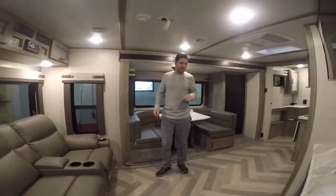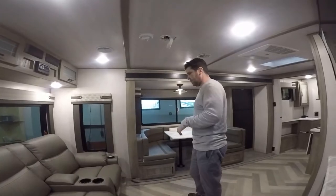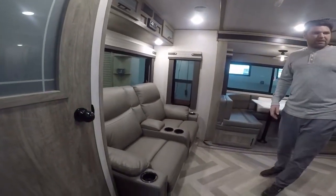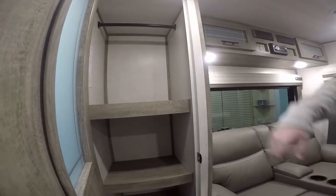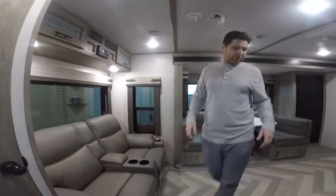This particular unit is one of my favorites — it's a beautiful couples trailer. As you walk in you see you have your two loungers with some storage here for your jacket, shoes, boots, that kind of thing. It's got a coat rack at the top so you can keep all that stuff separated.